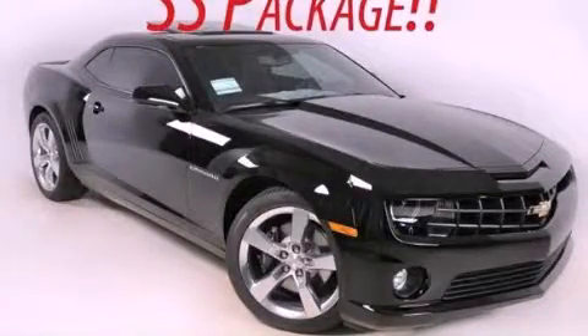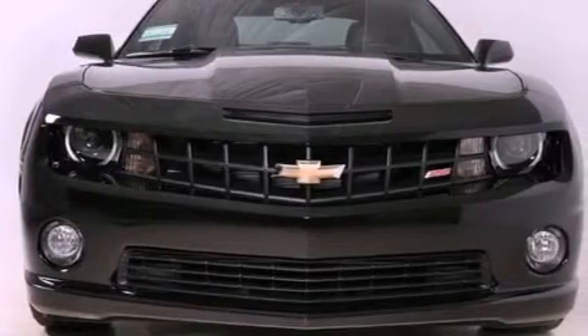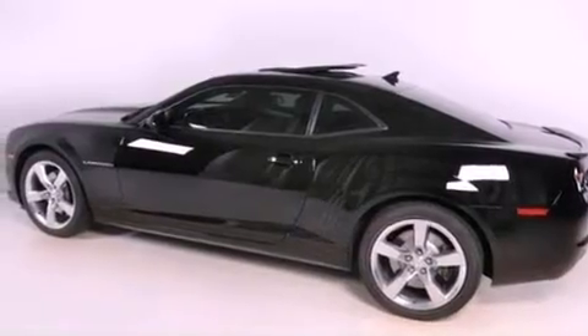This is a brand new 2012 Chevrolet Camaro, pushing the limits of automotive excellence. It features a 6.2 liter, 8-cylinder engine, and a 6-speed manual transmission.